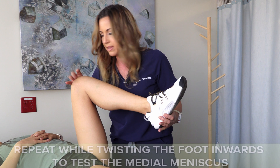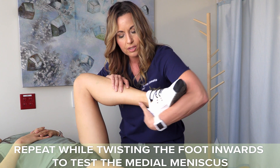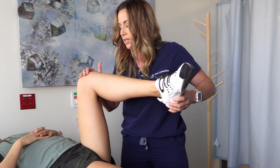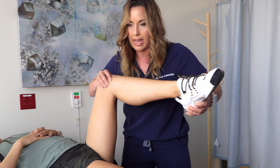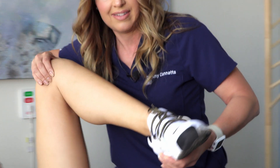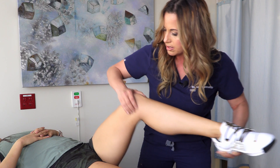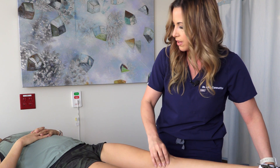To check the medial or inside meniscus, turn the foot in toward the big toe. You can use your hand and arm, but I prefer to use my hand like this. Fully flex the knee, apply some outward pressure using my fingers, and straighten her knee — do this just a couple of times, applying pressure in this direction as you straighten. This checks the inner or medial meniscus. Good news for Ashley — her medial meniscus is fine as well. I don't hear any clicking, popping, or thunking.